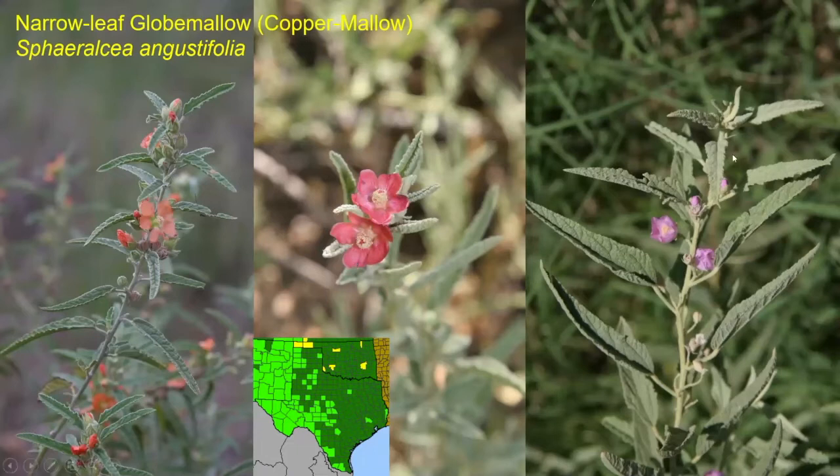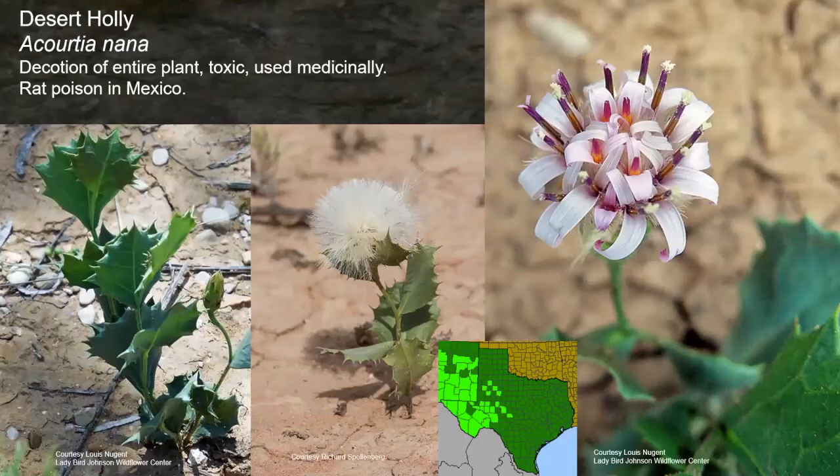For those of you out in the far west — desert holly, a little six-to-eight-inch tall plant with a very holly-like leaf. A decoction of the entire plant, while toxic, was used medicinally. Ironically, in Mexico they take this plant and develop a rat poison using it. But to each his own — a little bit of something might just help.